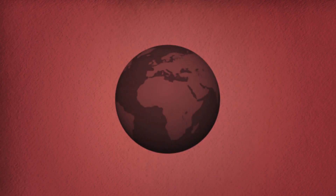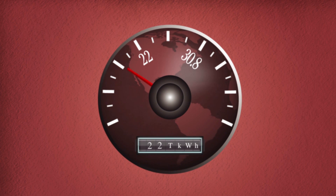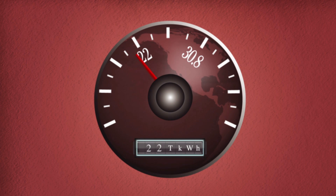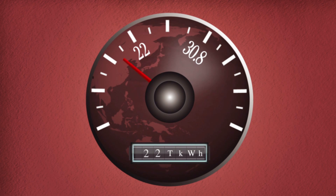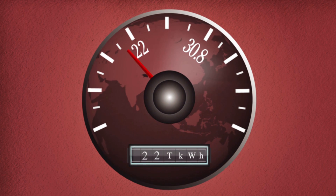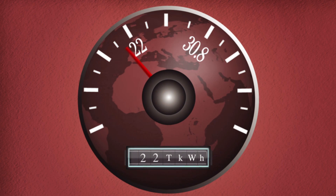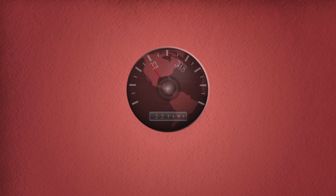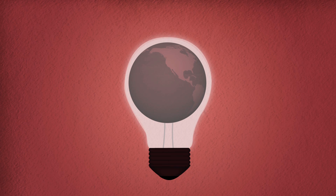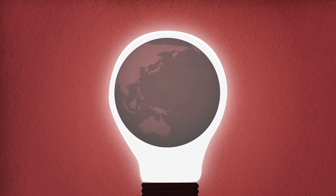Right now, the world is struggling to produce 22 trillion kilowatt hours of electricity each year to power almost every aspect of our lives. By 2030, we could save more than 50% of our CO2 emissions just by plugging the inefficiencies — energy that could be used to help satisfy the world's growing demand for power. What we need now are brilliant new ideas to shed more light on how to become more efficient and find much better ways to produce, deliver and use electricity.